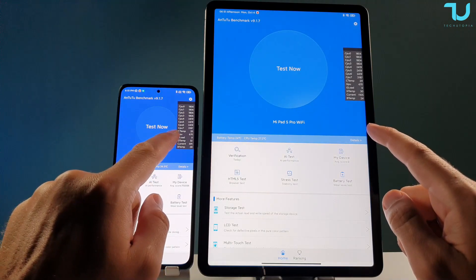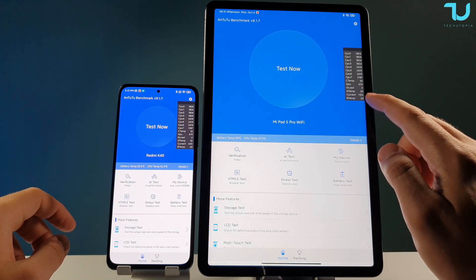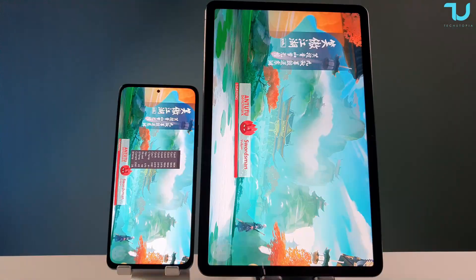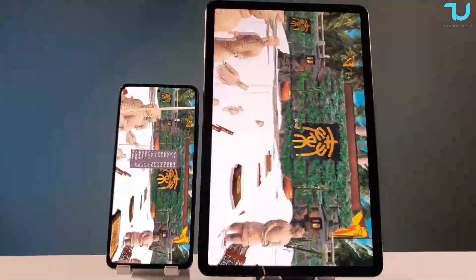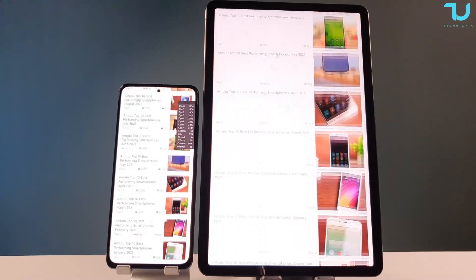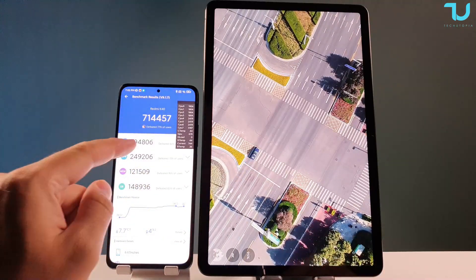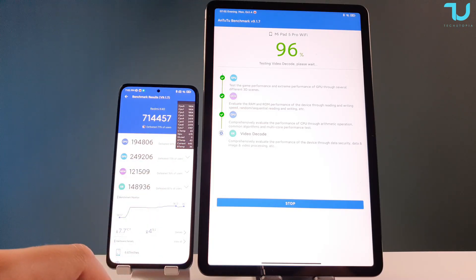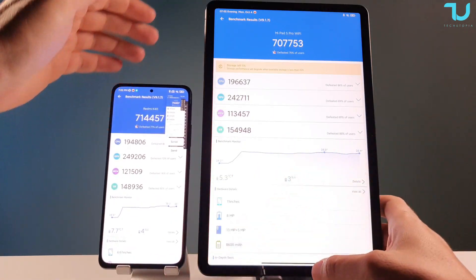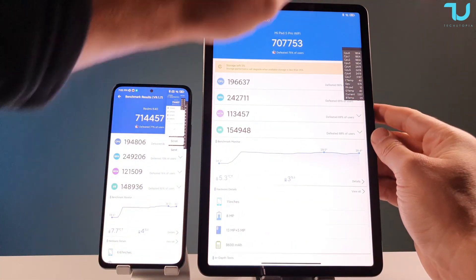Test one, AnTuTu. CPU temperature is 33 on one device and 28 on the other, already rising with the Redmi K40 before even starting AnTuTu. CPU temperature also raised with the Mi Pad 5 Pro. We ran the test — CPU temperature hit 44, battery temperature 36. Score came in around 70,000. Taking a screenshot immediately.